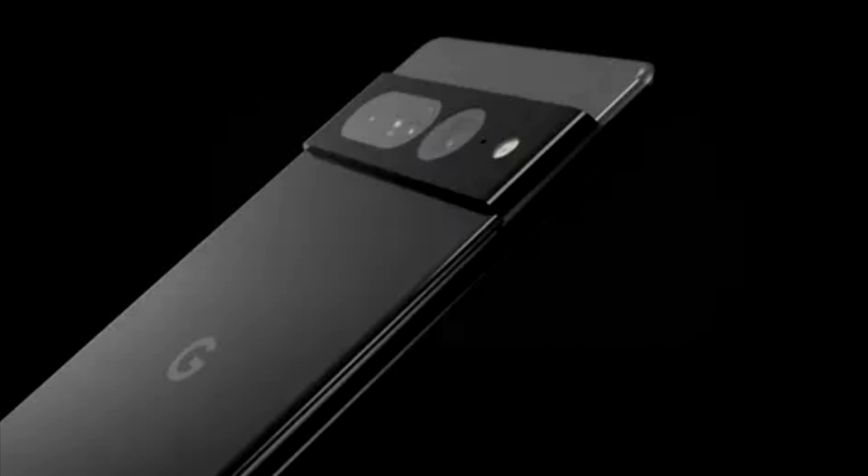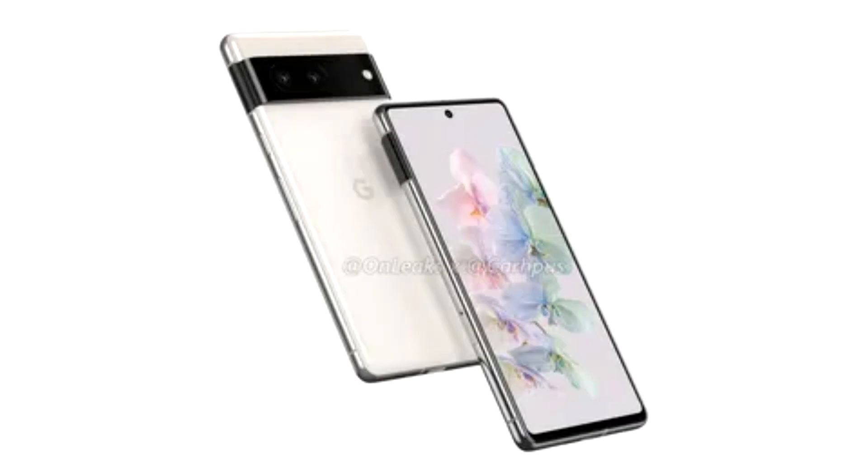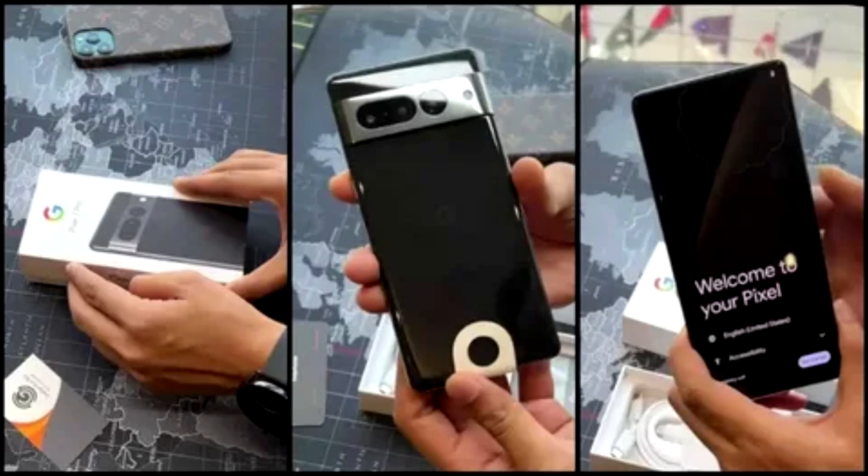Use Pixel 7 Pro to get even closer with macro focus, which delivers Pixel HDR photo quality from as close as 3 centimeters away. Take photos of flower petals, raindrops, feathers, and other tiny details with full sharpness and vivid color.